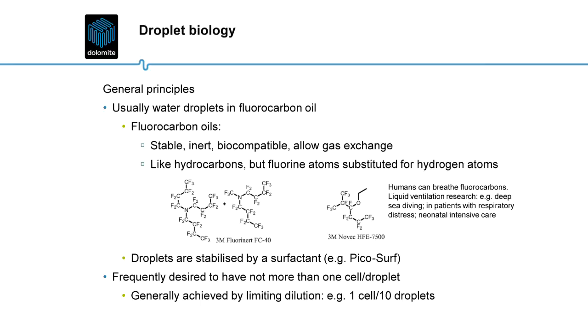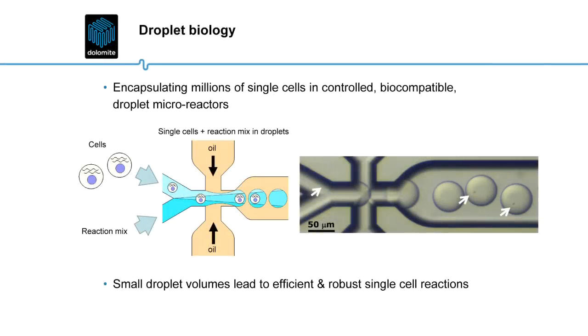Fluorocarbon oils are biocompatible, safe, and non-toxic. Cells can typically stay alive, if necessary, in fluorocarbon oil droplets for days. Another thing that happens with droplet microfluidics is that when you lyse a cell in a 100 picolitre droplet, the mRNA from that cell ends up being in a high effective concentration. This makes things like capturing mRNA on mRNA-capture beads, or in-drop PCR, highly efficient because of these high effective concentrations.